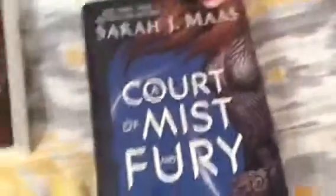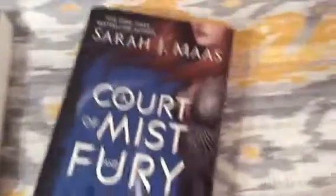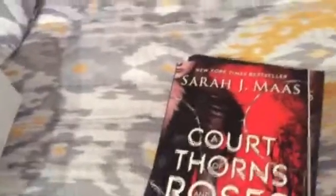Then A Court of Thorns and Roses and A Court of Mist and Fury by Sarah J. Maas. I have not read these yet but I plan to. This one is in paperback and this one is in hardcover because when I went to Books-A-Million they did not have it in paperback, so I just decided to get it in paperback — drives me crazy again.